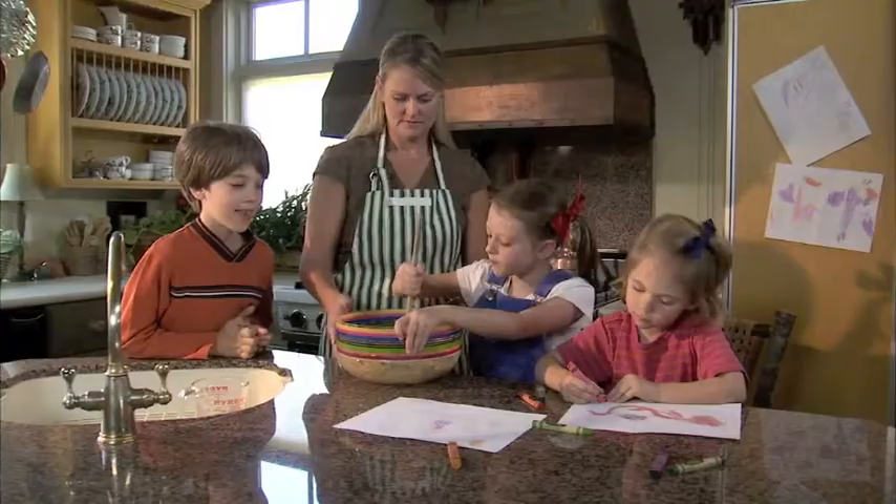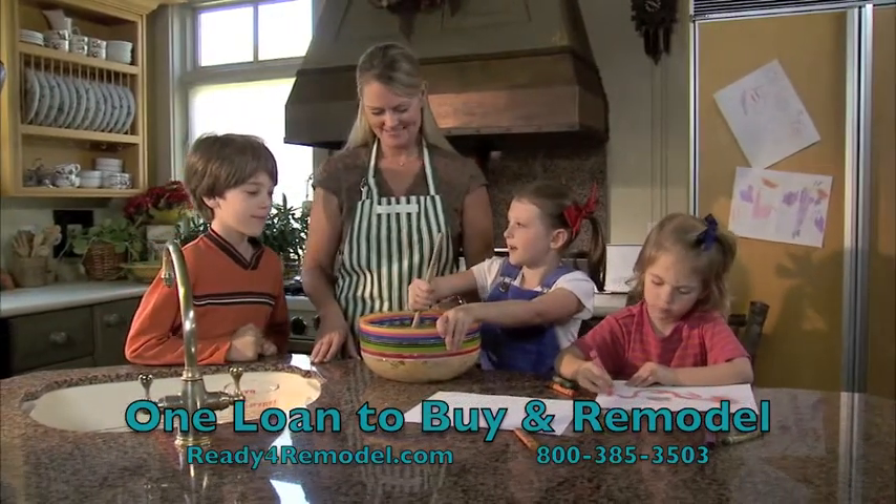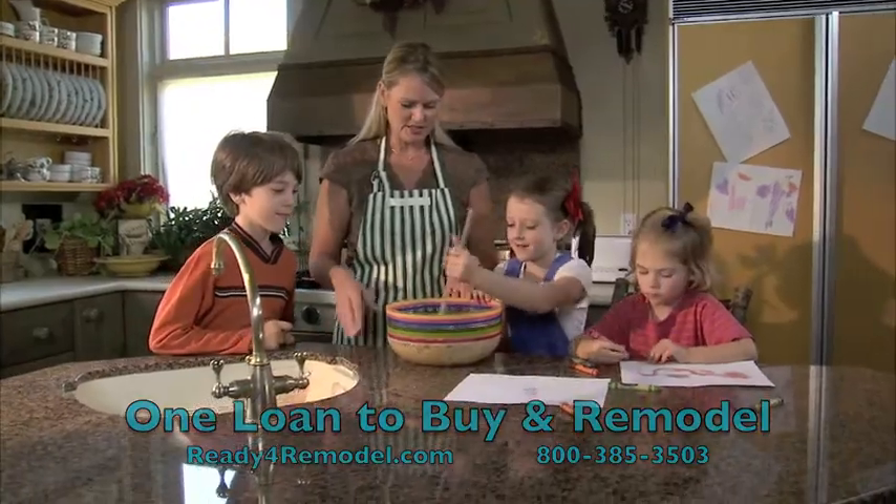For more information about fixer homes with fixer loans, go to readyforremodel.com or call 800-385-3503.